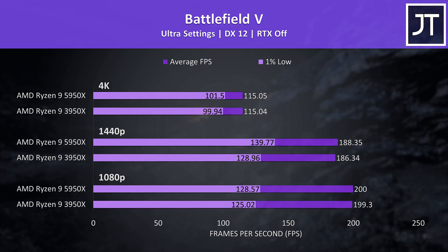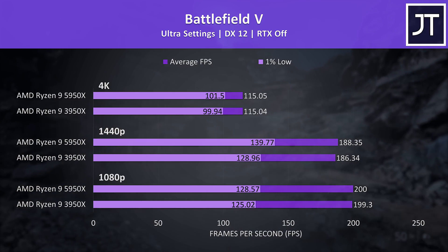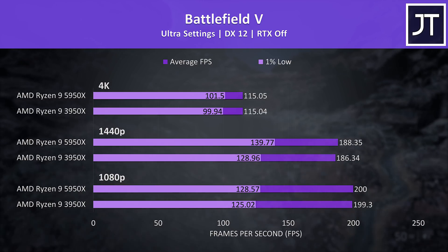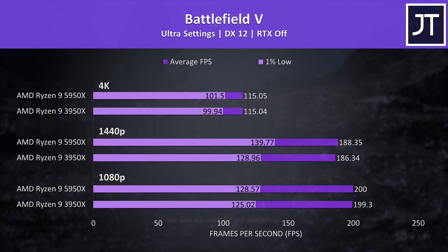Battlefield 5 was tested in campaign mode, and this was another game where no major differences were recorded regardless of resolution. However, this may be because the game has a 200 FPS frame cap, which both processors were reaching at 1080p.